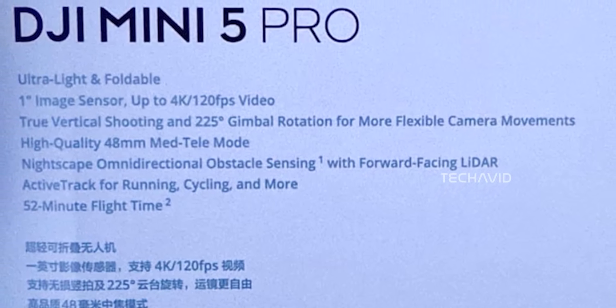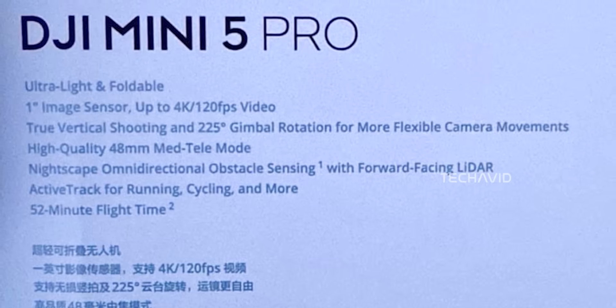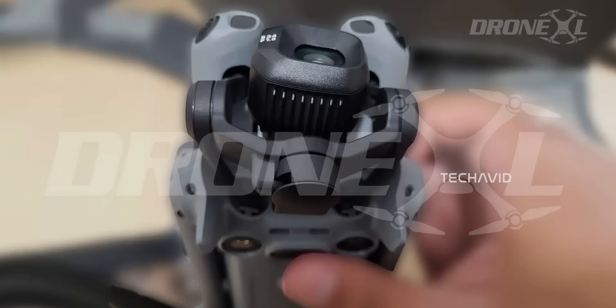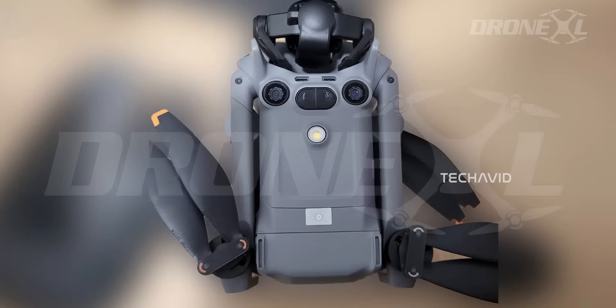Here's what else we know: 4K at 60fps HDR video with up to 14 stops of dynamic range, 10-bit H.265 video recording for smoother gradients and more editing flexibility, ISO up to 12,800 in normal mode, and ISO up to 3,200 in D-LogM and HLG for balanced low-light shots.